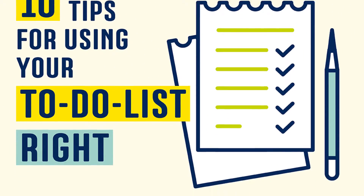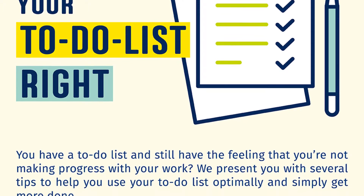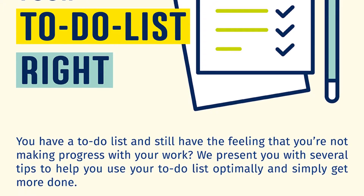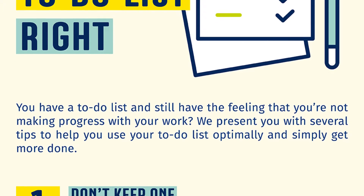10 tips for using your to-do list right. You have a to-do list and still have the feeling that you're not making progress with your work? We present you with several tips to help you use your to-do list optimally and simply get more done.